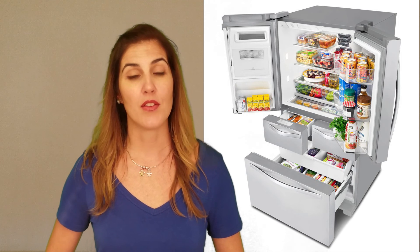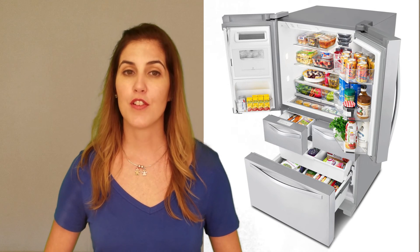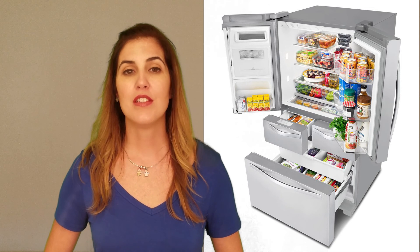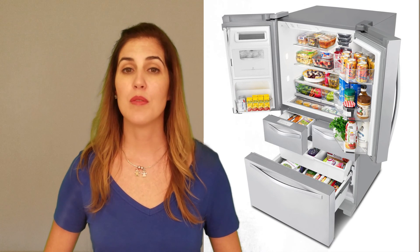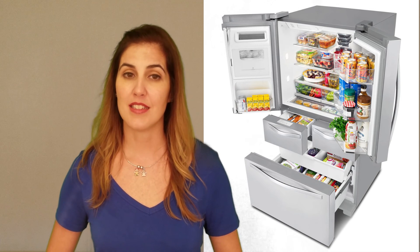There are two ice makers — one on the door with a water dispenser, and another in the freezer compartment. The freezer has a pizza pocket that stores large frozen pizzas on edge to save space and improve access to them.